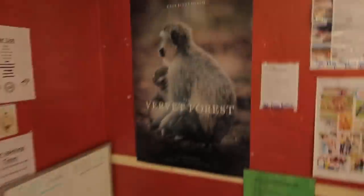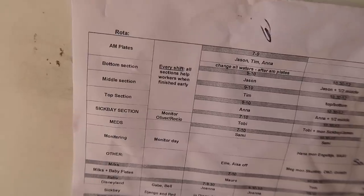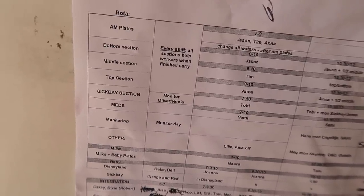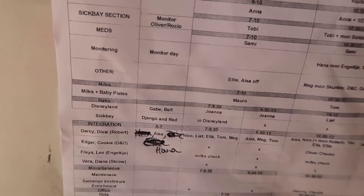Drop this pan back off. Hey look, that's my movie poster. So this is where all the food cooking happens. This is how things get scheduled out for the day — plates, bottom section, middle section, top section. Those are all the monkey sections: meds, monitoring, Disneyland, sick bay.